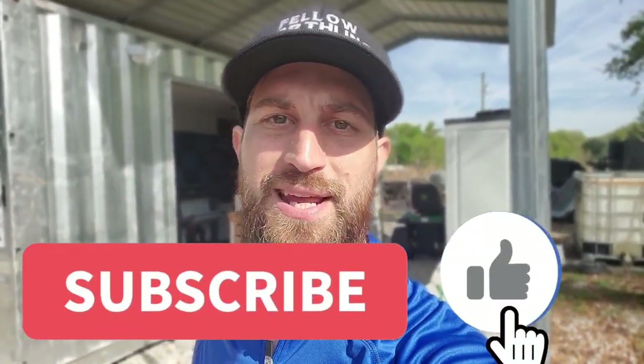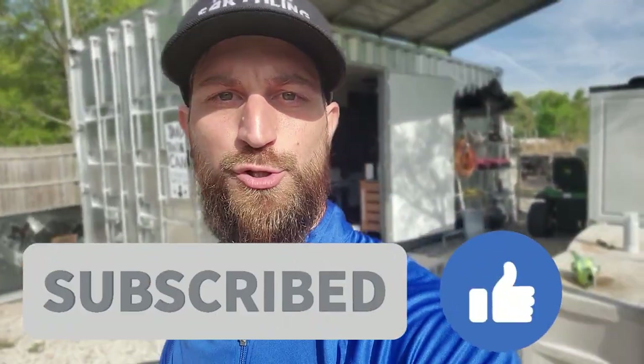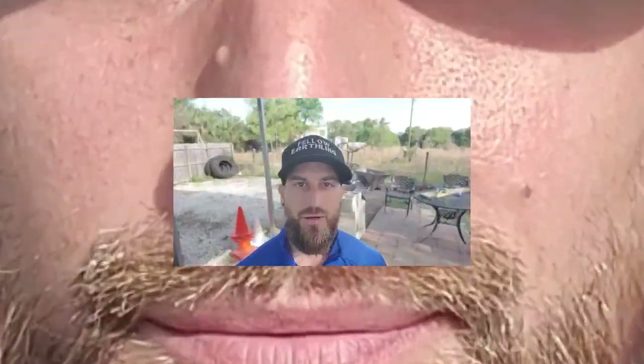I had to interrupt this video real quick to ask you to smash that like button. We've been getting fewer likes on these videos, so if you're watching this, go ahead and hit that like button below — it will help boost the algorithm and show this video to more people. We are fellow earthlings here, and that's what we're here to do: help out every single earthling. Now here's the rest of the video.